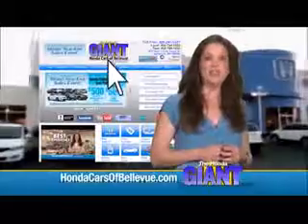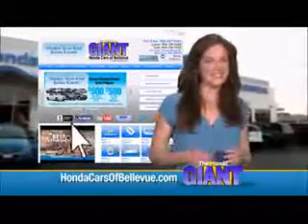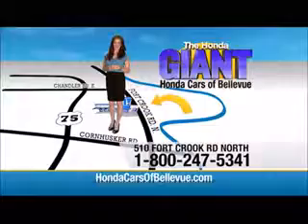Honda Cars of Bellevue, serving the heartland for over 30 years, one happy customer at a time. Honda Cars of Bellevue — one small step off the Kennedy Freeway, your one giant Honda savings store.